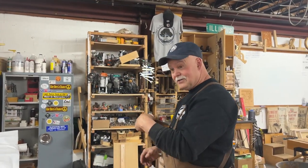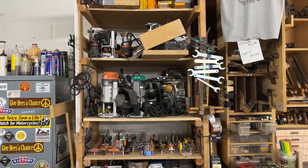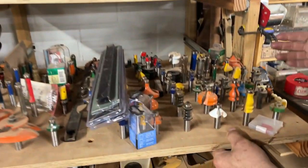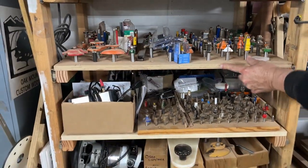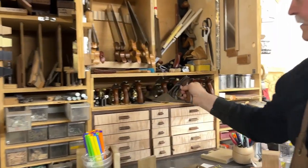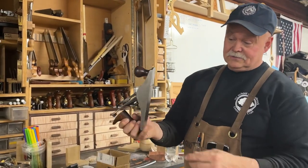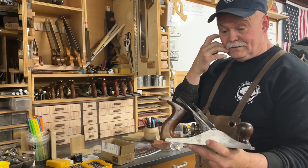On to hand tools — we have about a dozen routers with associated bits, and we offer a router class showing how to use them properly. We can't neglect traditional hand tools either. This old Stanley No. 4 I've had for over 20 years — still cuts as good as the day it was made. You can see there are still wood chips in it from the other day. It's probably over a hundred years old and I still use it on a regular basis.